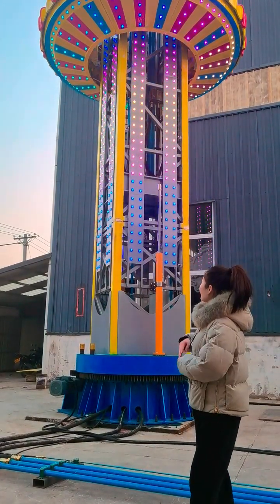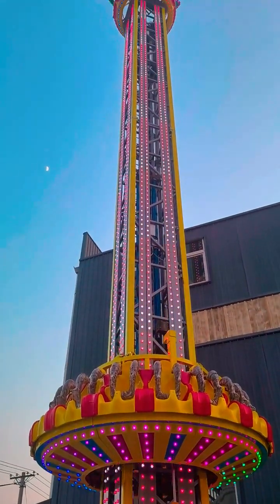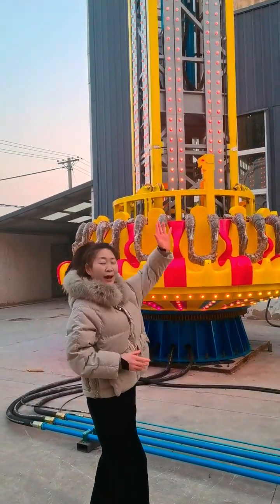First, we can see the appearance. This is the 30-meter height with decoration and hundreds of lights surrounding the tower, the central column. It's more attractive at night. And we can also put your park logo on the top.